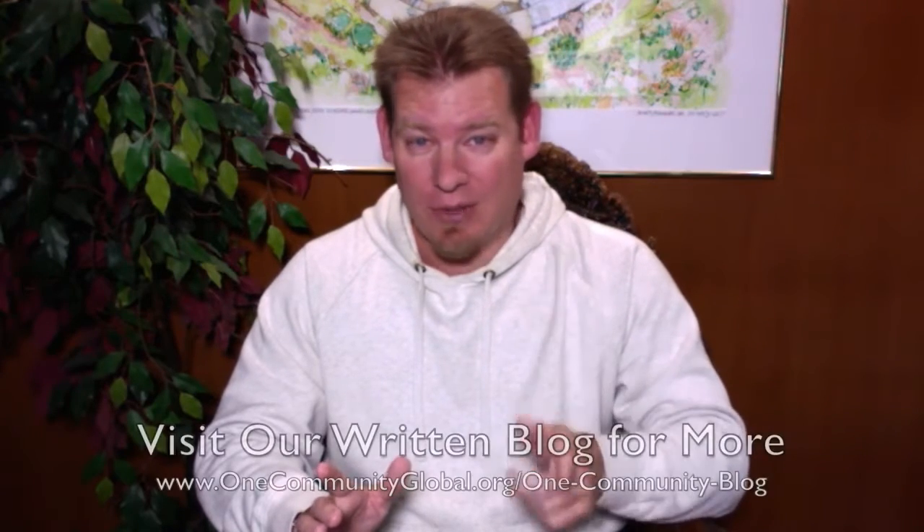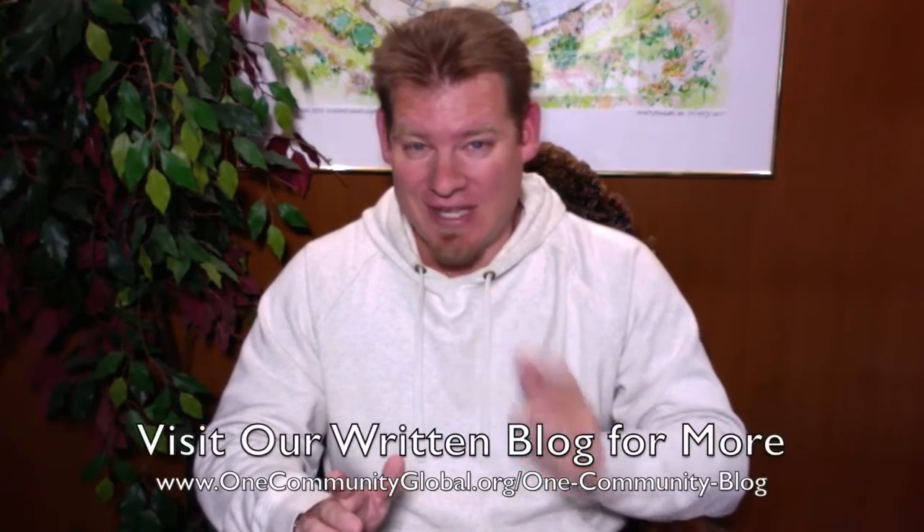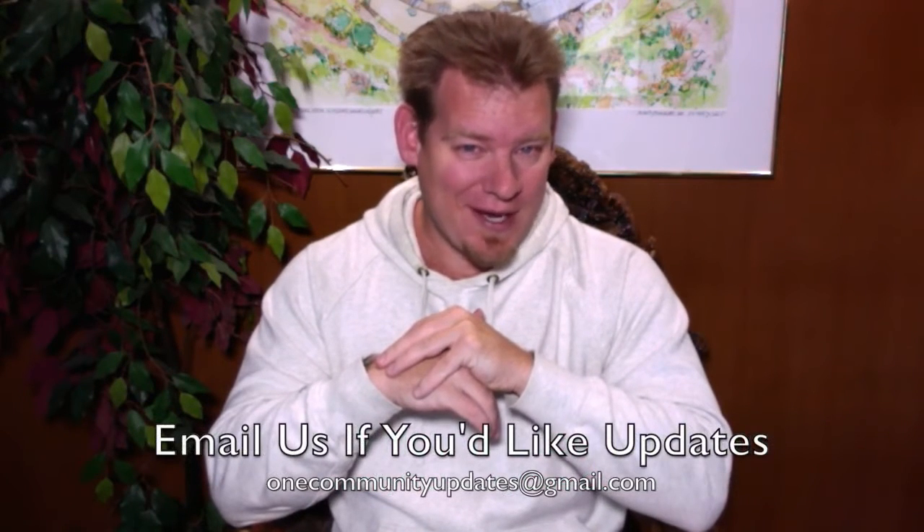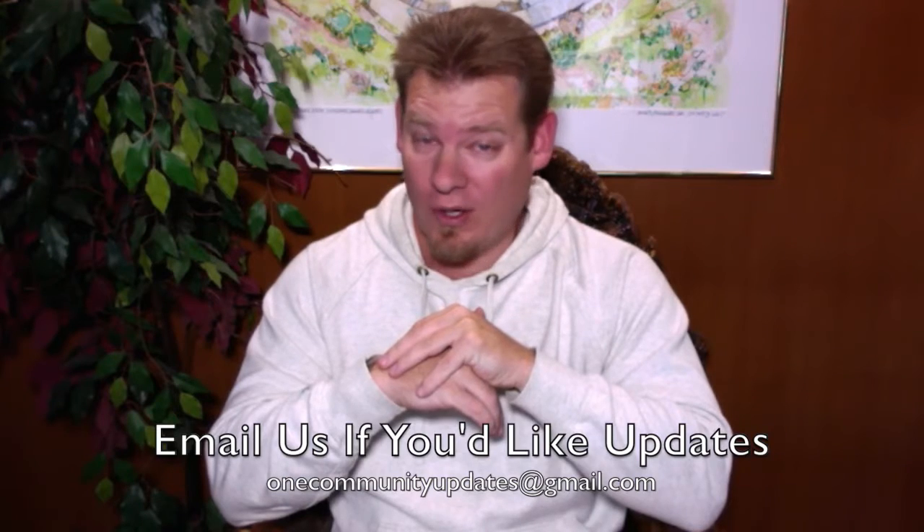I'll be covering one week of our team's progress and accomplishments with pictures and video. For more details and links to all the open source content, you can visit our written blog. If you'd like to receive an email every time one of these updates comes out, send an email to onecommunityupdates@gmail.com or subscribe to this YouTube channel.